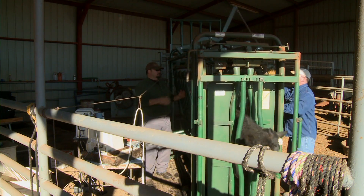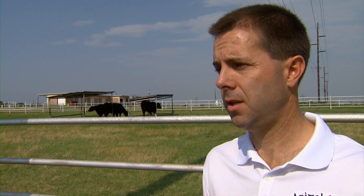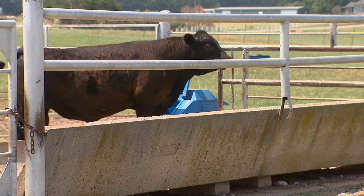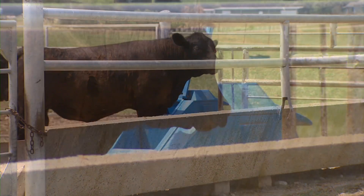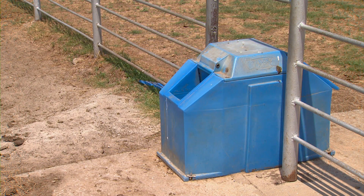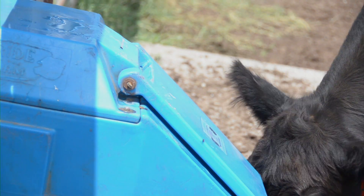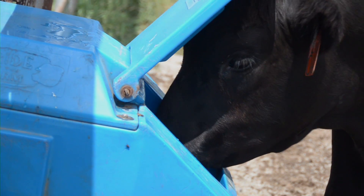Another thing that should be obvious to everyone is that cattle in this kind of weather must have adequate access to fresh, clean water and an abundant supply, because as Dr. Selk mentioned a couple weeks ago, they can consume as much as 1% of their body weight per hour in a real heat stress environment.